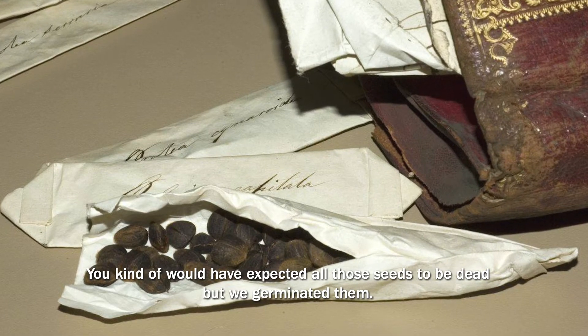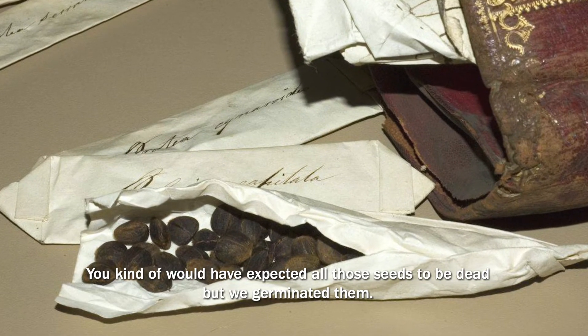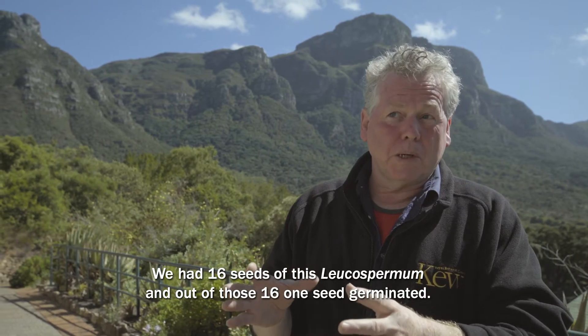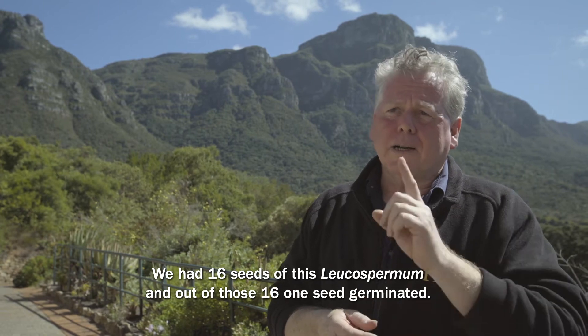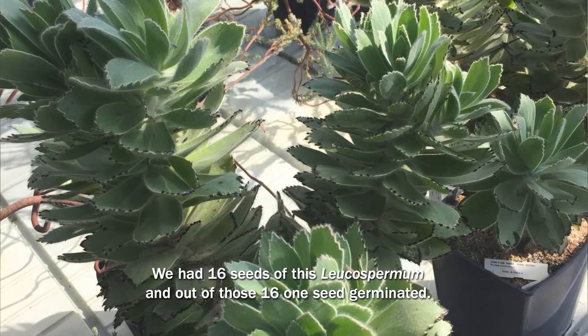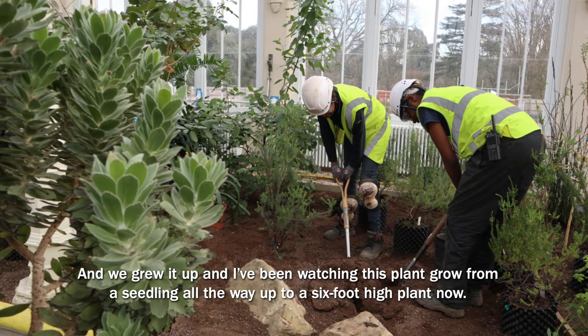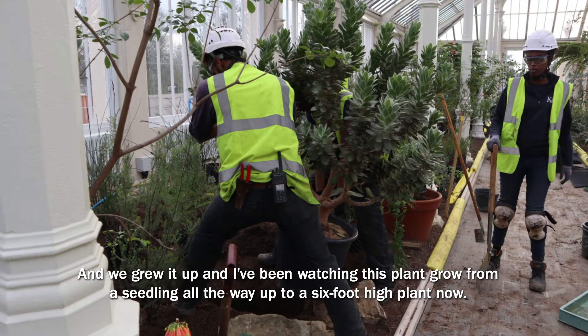You'd have expected all those seeds to be dead, but we germinated them. We had 16 seeds of this leucospermum, and out of those 16, one seed germinated. We grew it up, and I've been watching this plant grow from its seedling all the way up to a six-foot-high plant now.